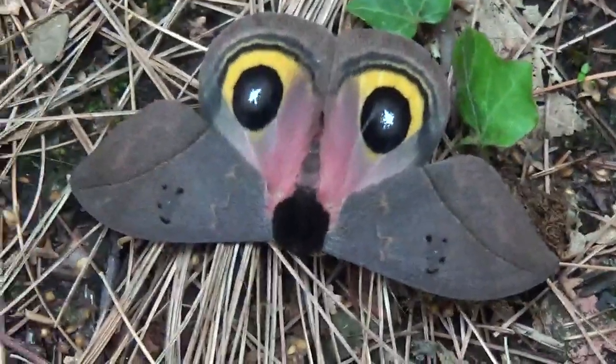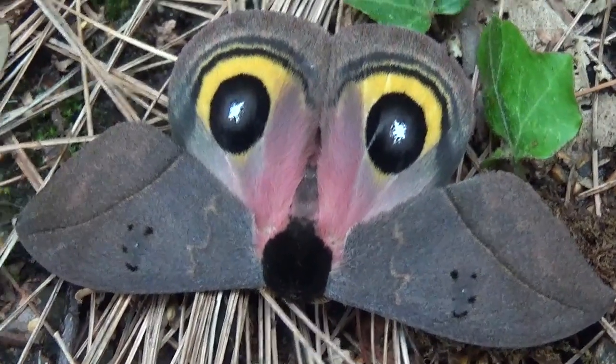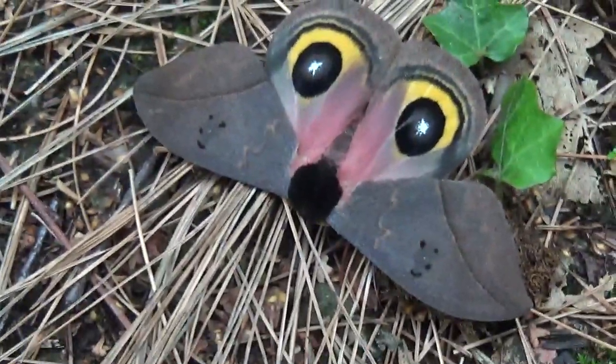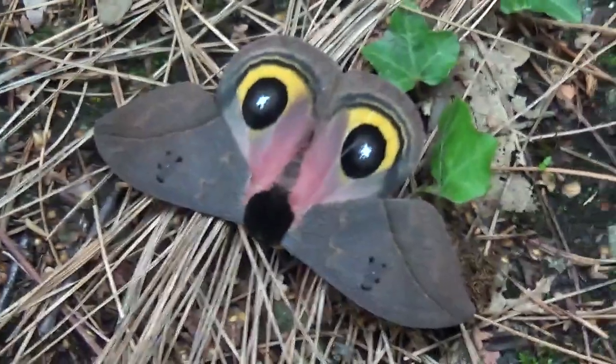Just like this one. And I really plan to show you many Automeris species next year. You've probably already seen my video about Automeris Iris and Patagoniensis this year — if you haven't, check it out.